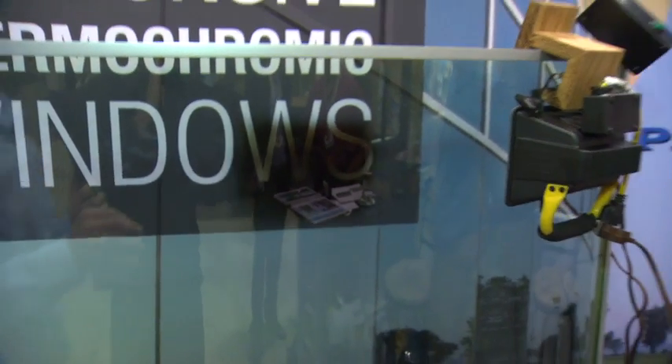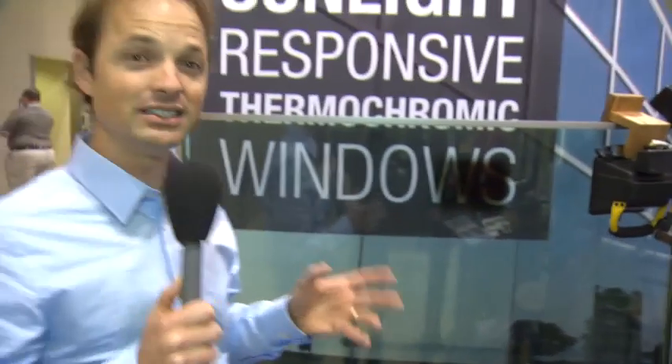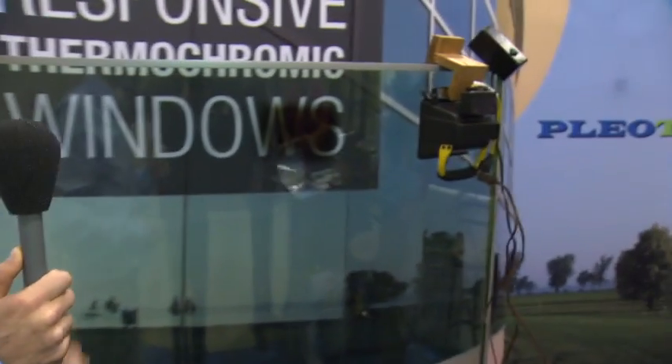This glass is variable dynamic glass, so the more intense the sun, the more sun gets blocked out. On a cloudy day, almost nothing at all gets blocked out, and it changes throughout the course of the day. This is a very, very cool technology.